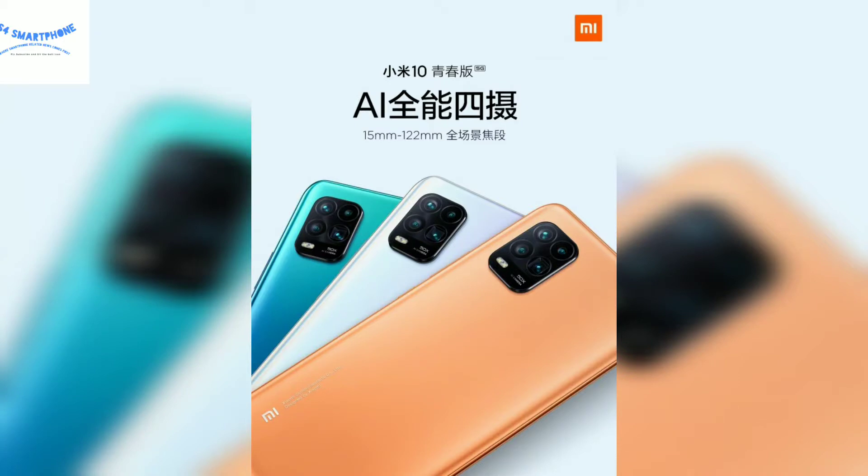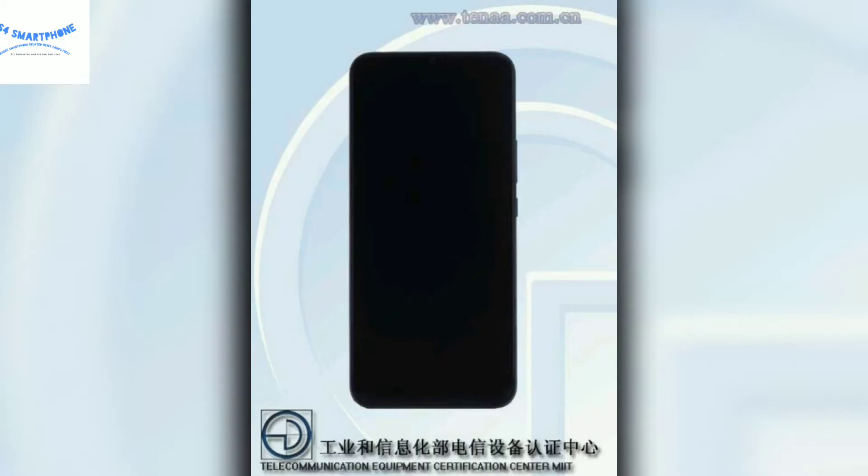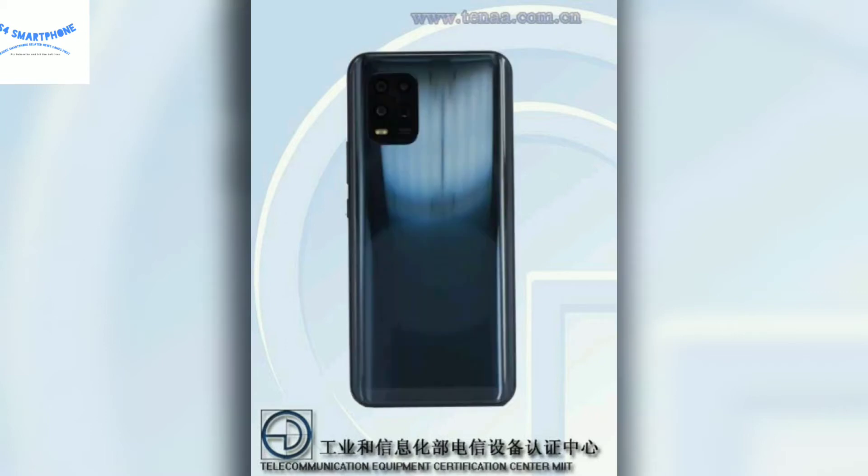Xiaomi Mi Note 10 Youth has been leaked, which shows that this device would come with a 6.57 inch full HD resolution display. This display is using an OLED panel, so it would be possible that they are using an in-display fingerprint sensor for this device.